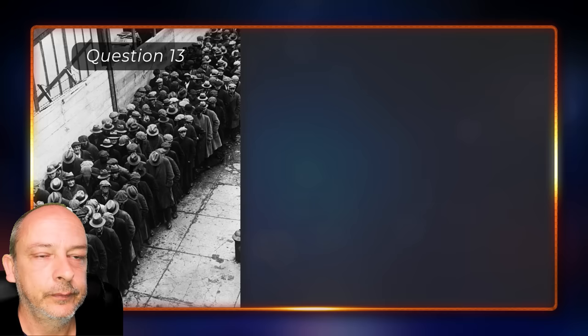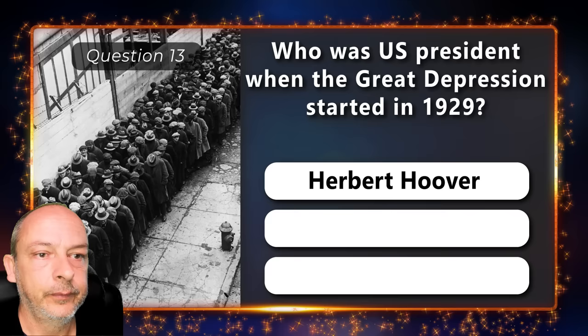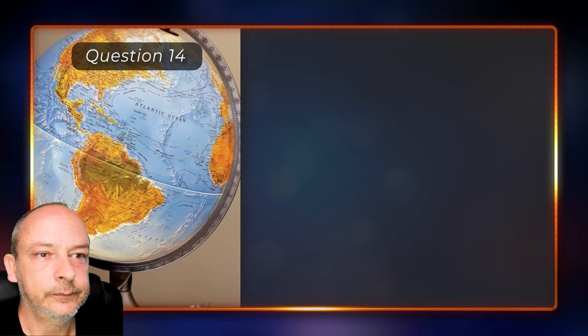Who was U.S. president when the Great Depression started in 1929 — Herbert Hoover, Calvin Coolidge, or Woodrow Wilson? Herbert Hoover.